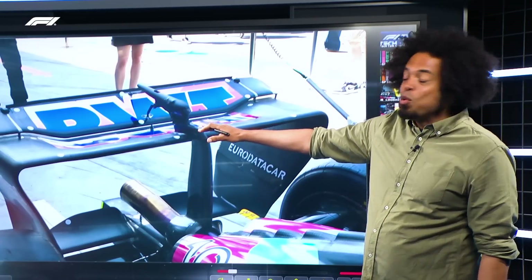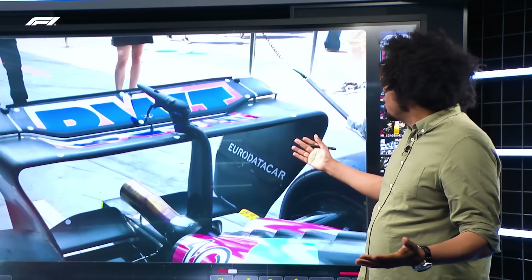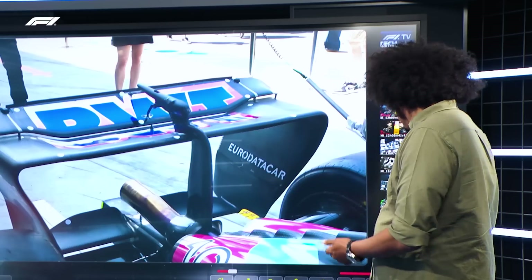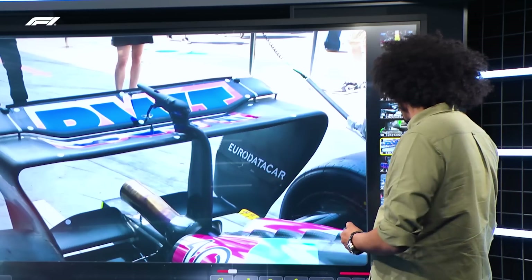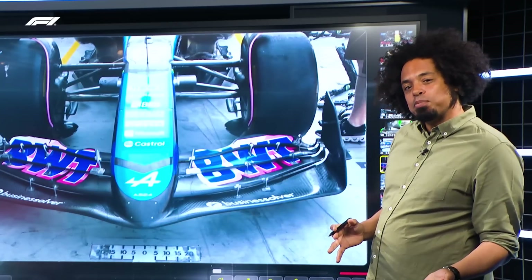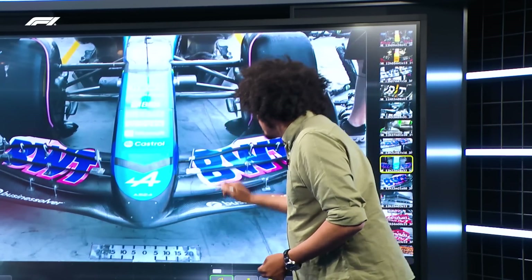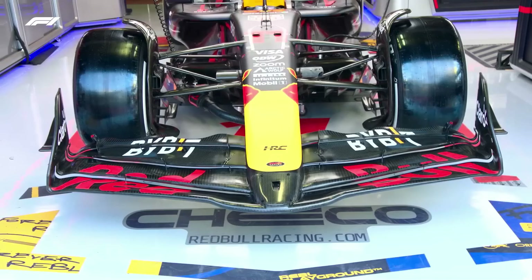Moving on to reducing drag: everyone's been talking about this rear wing — or T-tray — on the back of the Alpine. It's barely a wing. You compare that to what the team run at other circuits, with much bigger angles. It's the same at the front — Alpine have gone a similar route to Red Bull, chopping down an existing front wing. Very similar shape to that Red Bull wing we were looking at, not exactly the same shape but similar in concept.